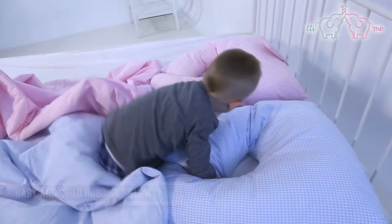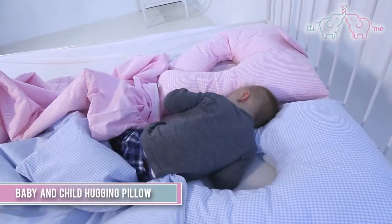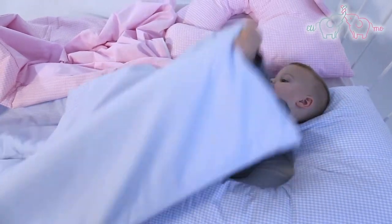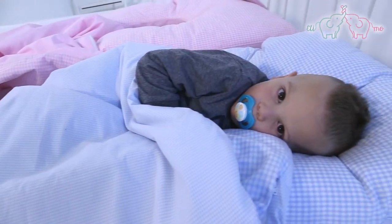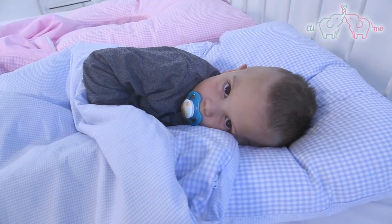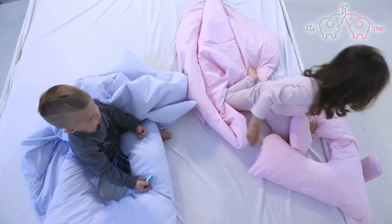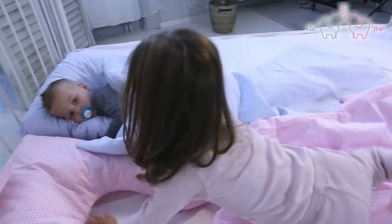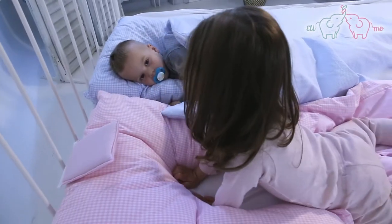Baby and Child Hugging Pillow. Every child participating in the testing during development liked this pillow. According to many mothers' feedback, babies who previously woke up several times at night now sleep through the whole night with this pillow. The probable cause is that the body parts of the pillow embrace the babies, giving them a greater sense of security when they are sleeping.